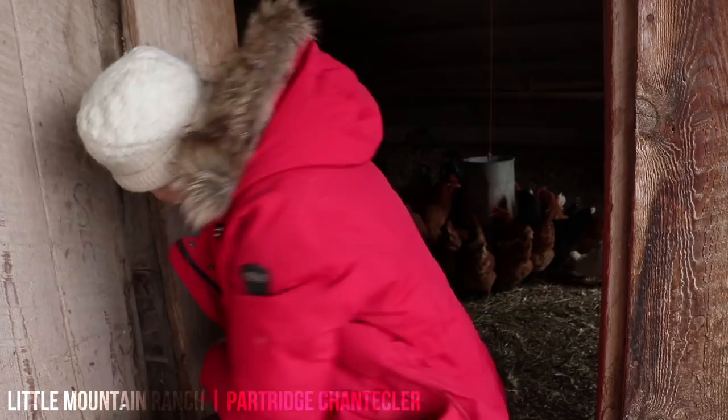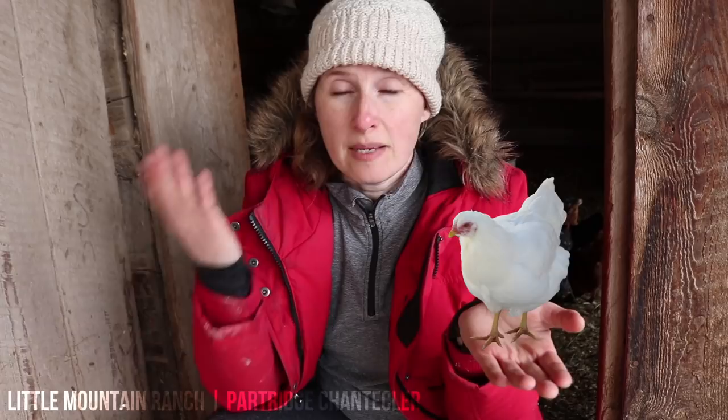The Partridge Chantecler started around the 1930s in Alberta — it was originally called the Albertan. Because it was so similar to the Chantecler, the white Chantecler which had originated in the early part of the century in Quebec, Canada, the powers that be decided to put it under one umbrella of a Chantecler chicken. So there's the white Chantecler and the Partridge Chantecler. There's also a buff Chantecler but it hasn't been fine-tuned enough to be put on the legitimate chicken breed list.